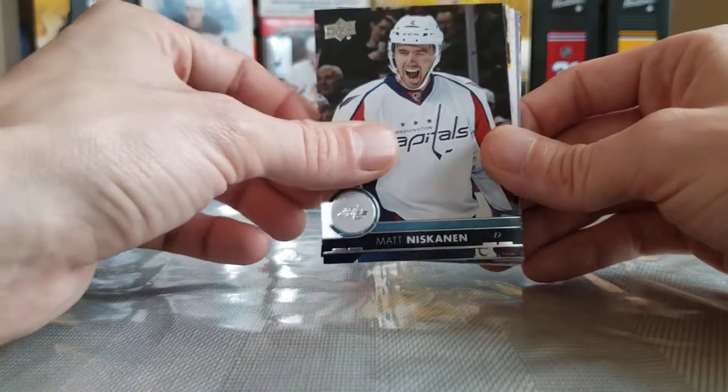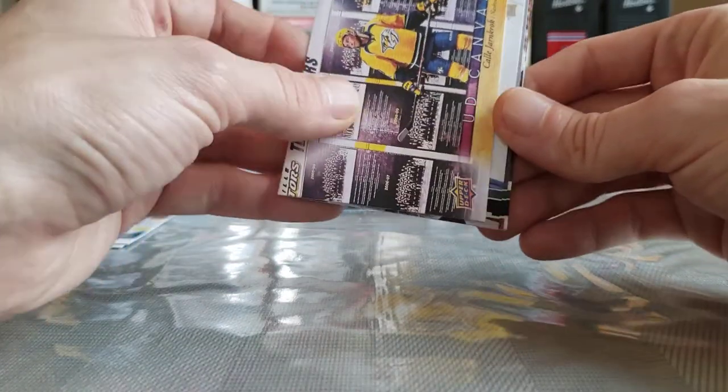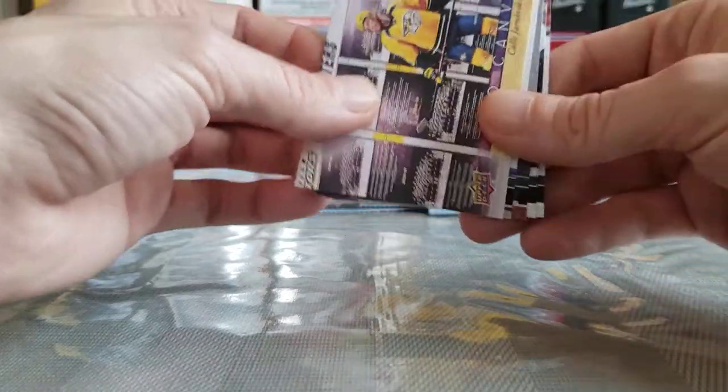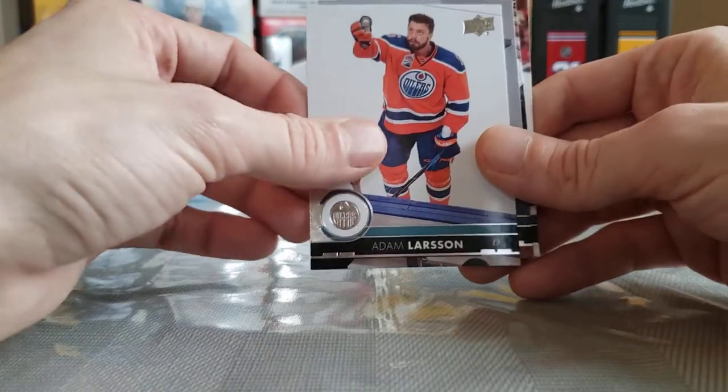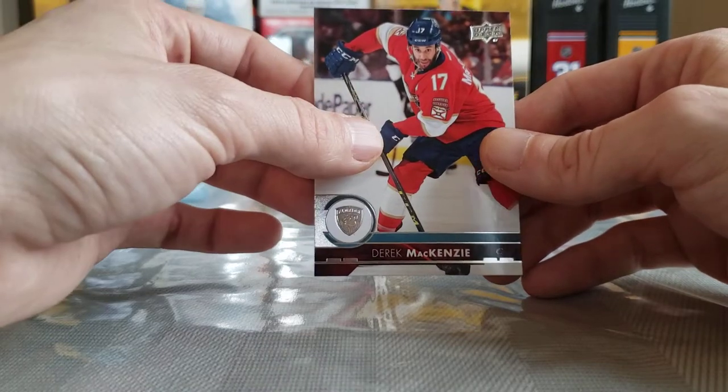Wayne Simmonds, Matt Niskanen, Filip Forsberg, a canvas of Kale Clague — pretty cool looking canvas right there. Adam Larsson from the Taylor Hall trade, Ryan Kesler, Carey Price — stud right there — and Derek MacKenzie.